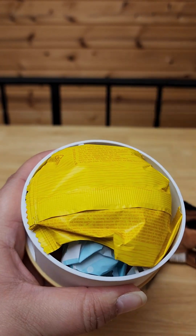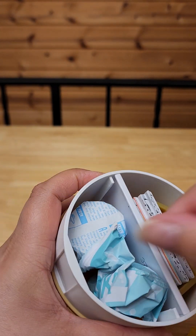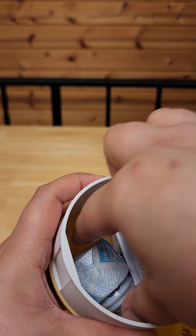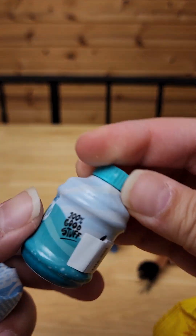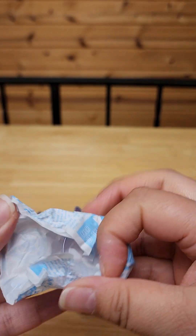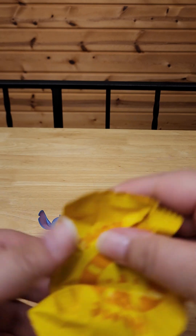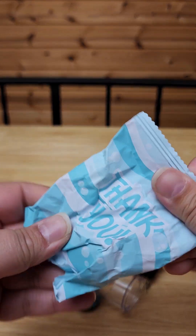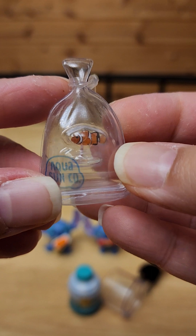Okay, hold up. It looks like we got a tank of some sort, because here's the resin, and it's saltwater. And here's the bowl. I have a feeling this might be a repeat for me. Yep, this is a repeat for me — it's the clownfish.